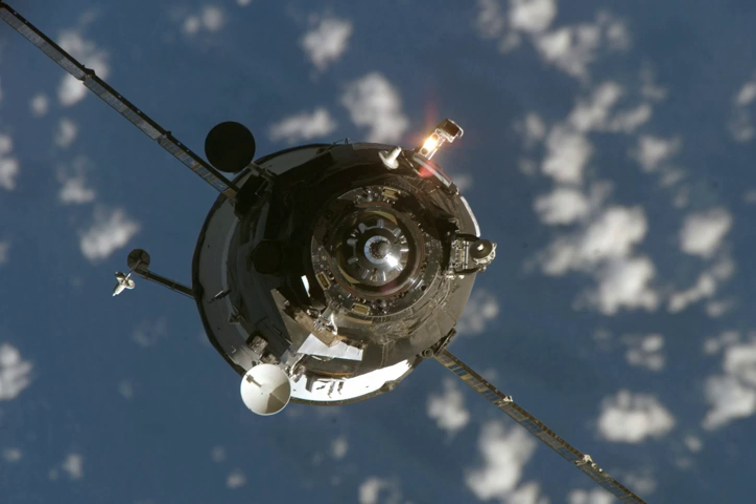Progress M-59 carried supplies to the International Space Station, including food, water, and oxygen for the crew, as well as equipment for conducting scientific research. Its cargo included components for the space station's life support system.